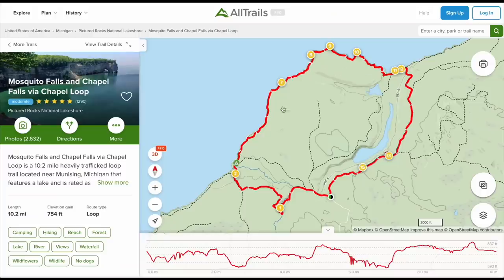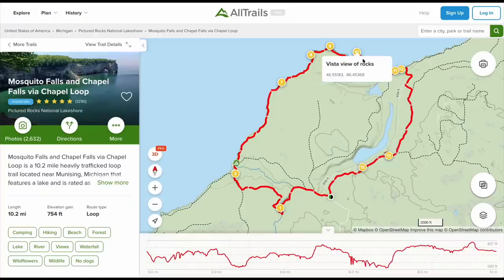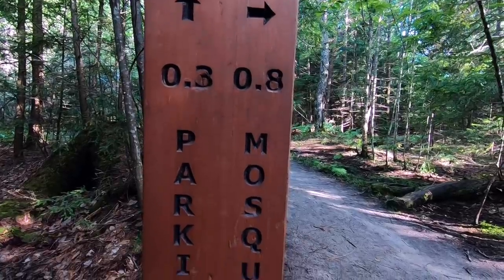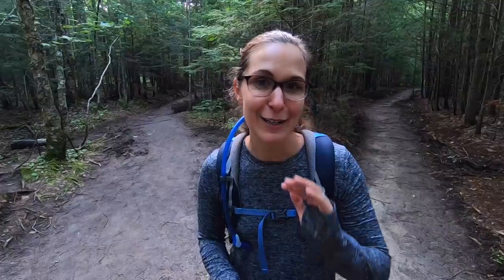We went counterclockwise on the trail — I definitely recommend it. I think it avoids going up a lot of steep grades. You end up going down a lot of the grades and you get all of the wow factor of the shoreline right away, so you're not fatigued toward the end of the hike. At the end of the path, just before the parking lot, there will be a fork in the road. If you're really tired, continue on, but if you have the energy, we definitely recommend going to Mosquito Falls.